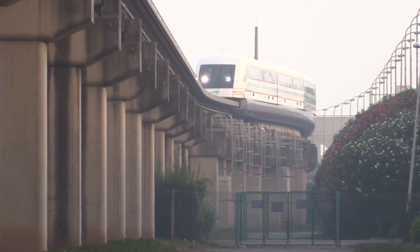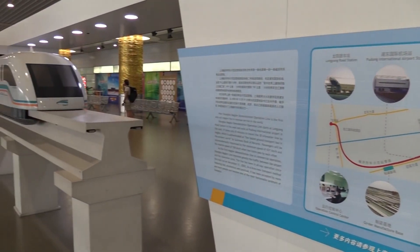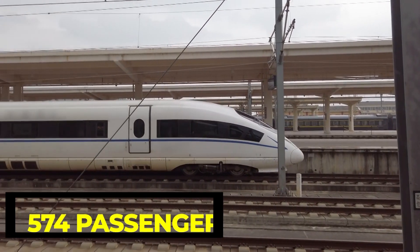The Shanghai Maglev has a length of 153 meters and a width of 3.7 meters, a height of 4.2 meters, and a three-class 574-passenger configuration.